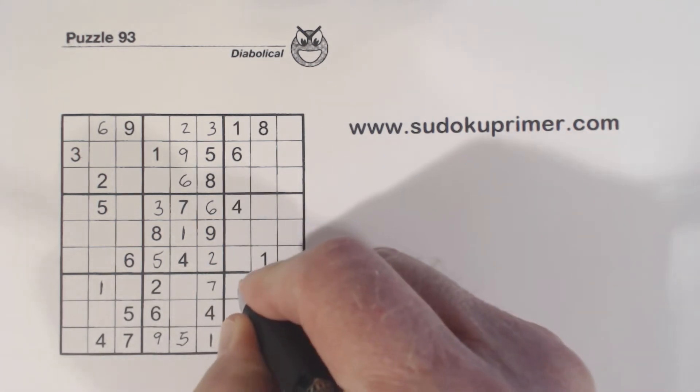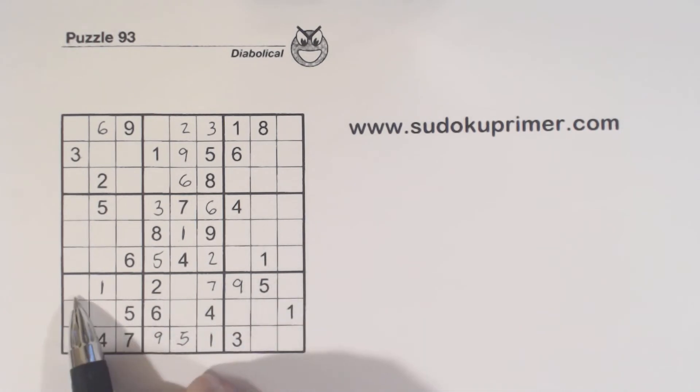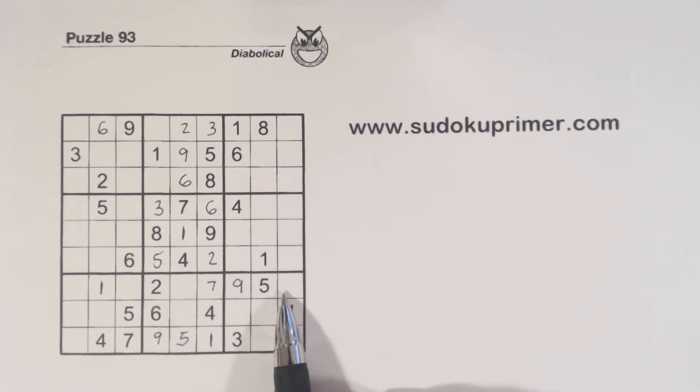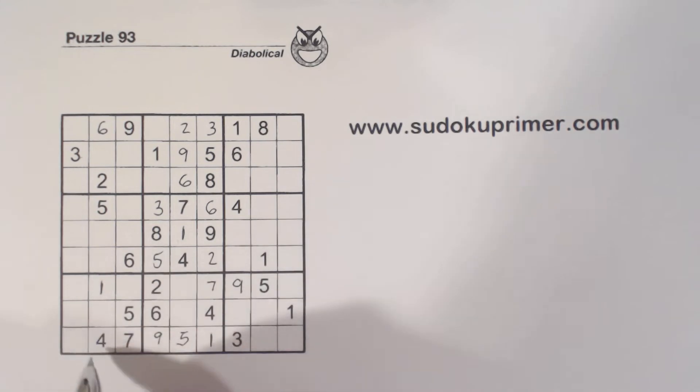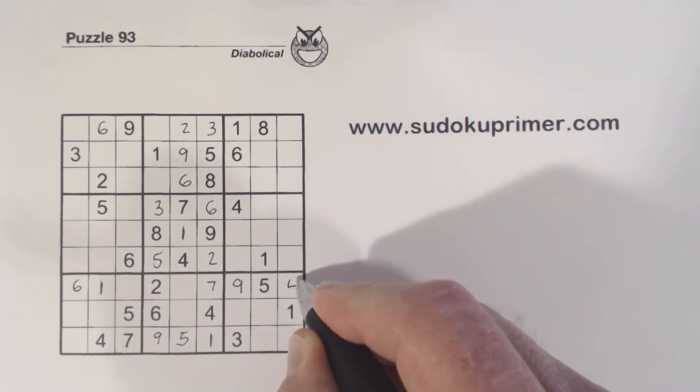There's a 4 and a 6 there, so that's a 9. We're left with a 4 and a 6. There's a 4 here, so we know that's a 6 and that's a 4.